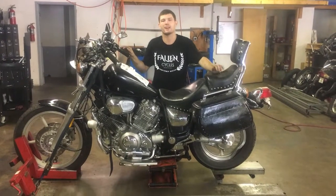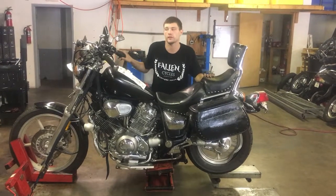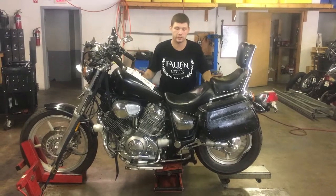Welcome to Fallen Cycles. Today we have our 1989 XB1100. This bike has 21,429 miles on it. As you can see, this bike is in pretty good condition.